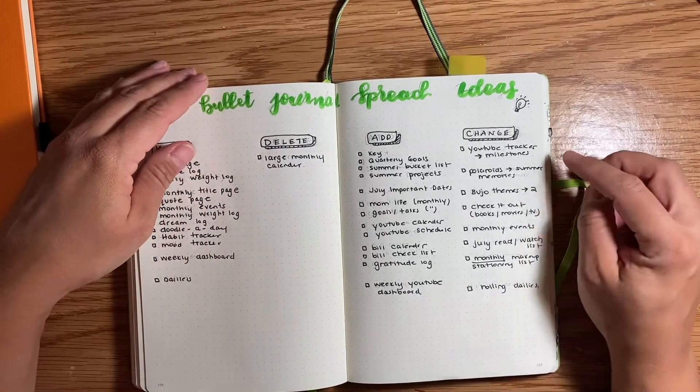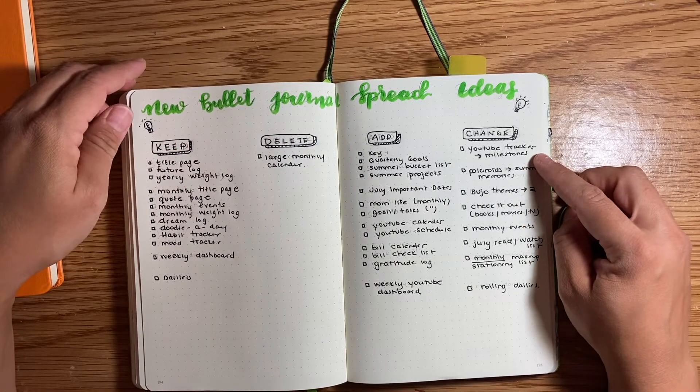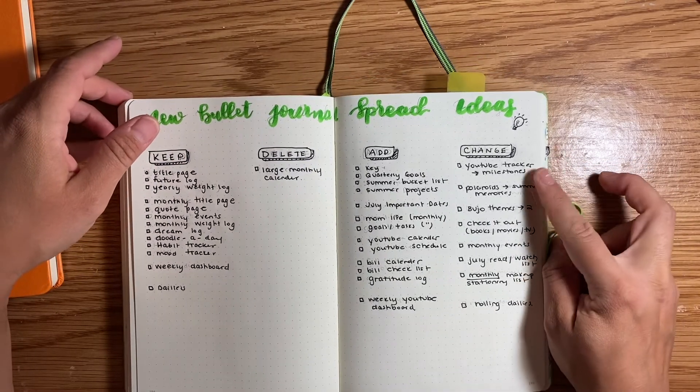As for what I'm changing — my YouTube tracker at the beginning of my bullet journal I'm changing to milestones. Again, it's an idea I got from Claudia.